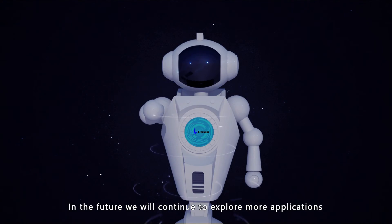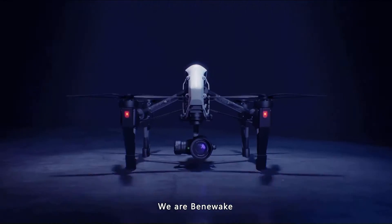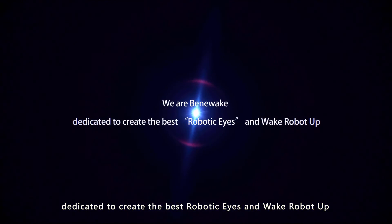In the future, we will continue to explore more applications. We are Bennewick, dedicated to creating the best robotic eyes and waking robots up.